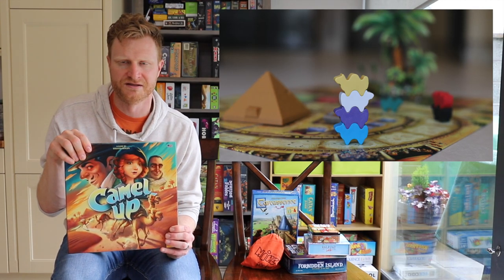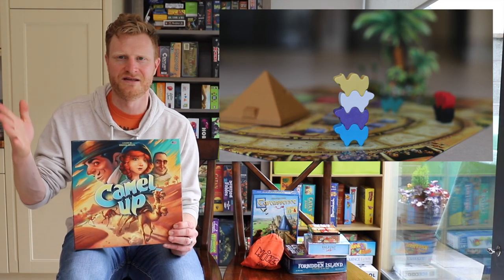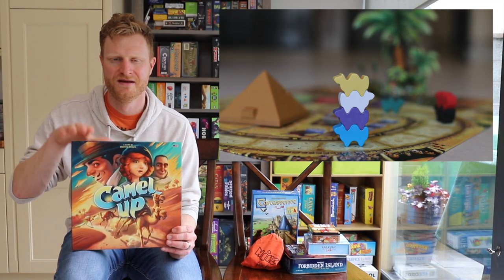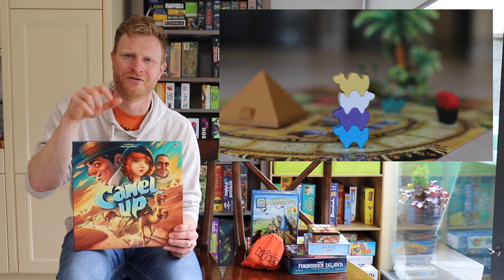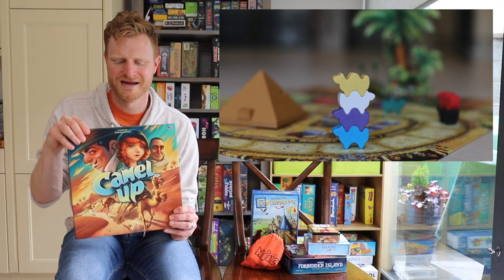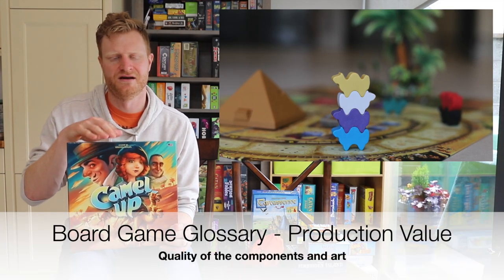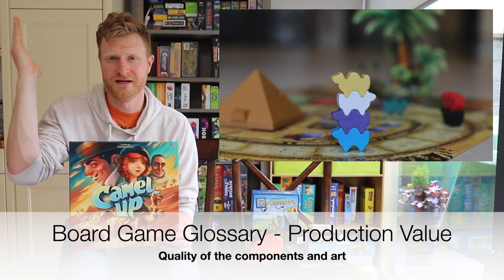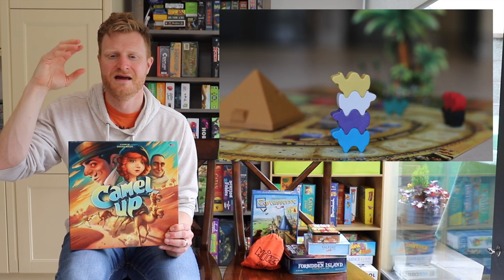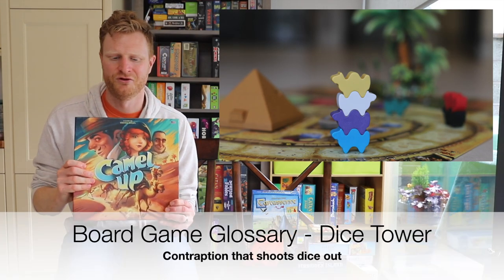With adults it's rowdy and fun — people are standing at the table watching the dice come out. With kids, they just like the fun of the camels going around the board. The production is amazing — it's a beautiful game. There's a pop-up tree that comes up, and a pyramid where the dice come out of, called a dice tower. We really like Camel Up at number five.